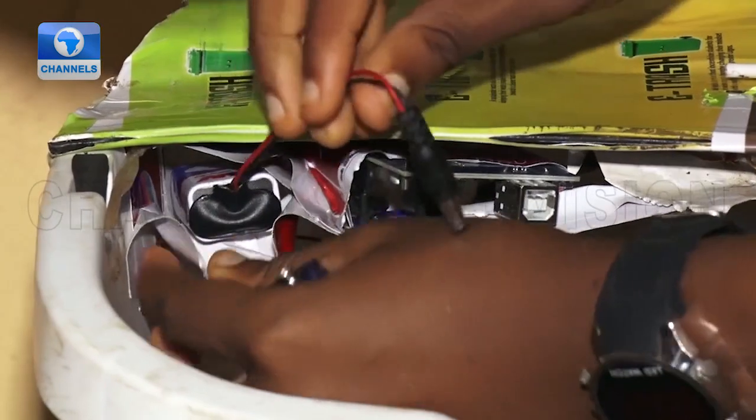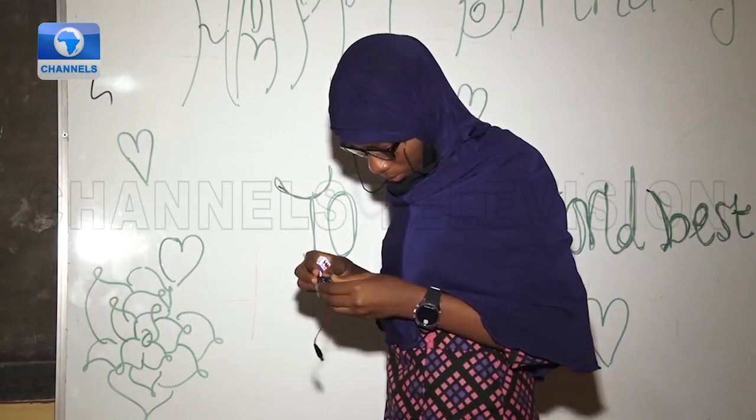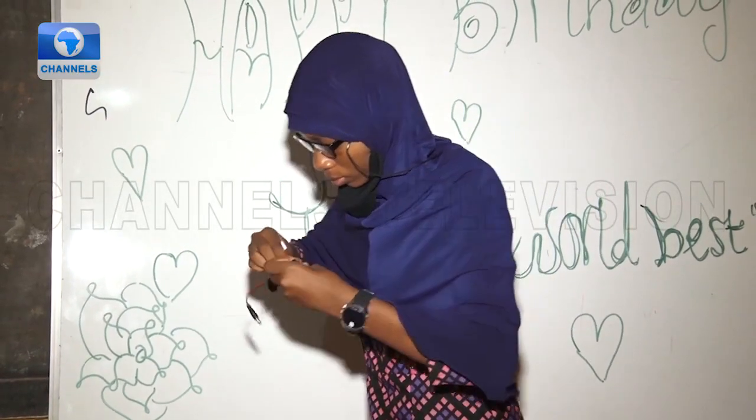Abida, who would love to become a computer programmer, a writer, and a motivational speaker in the future, intends to pass whatever knowledge she acquires during this period to her peers.